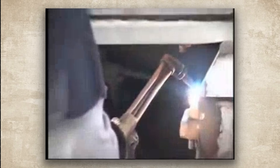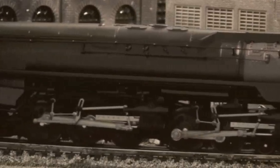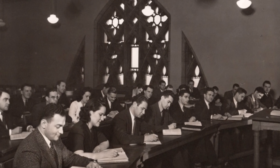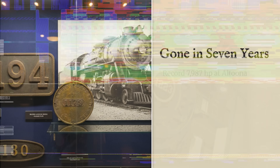Sometimes older technology works better in practice than newer designs that look impressive on paper, but run into problems when real-world economics and day-to-day operational costs enter the picture. By 1956, the railroad had scrapped all 26 Q2s without preserving a single example. You have to figure they had their reasons for that decision, even if it looks short-sighted now from a preservation standpoint. The class is completely extinct, with zero survivors anywhere.